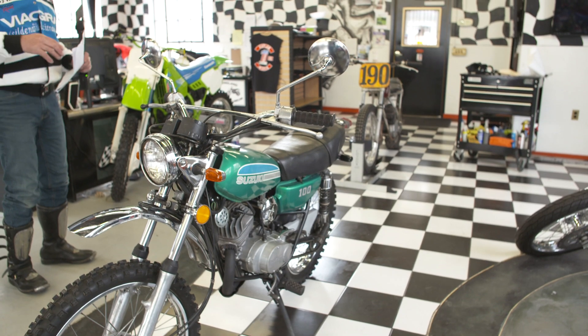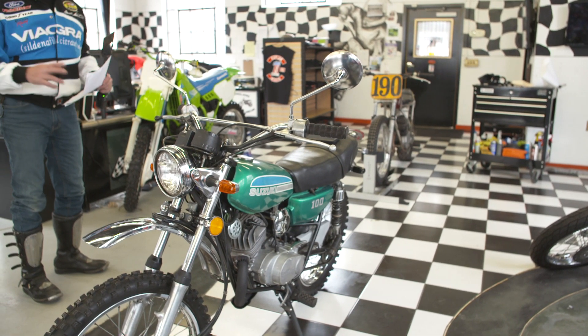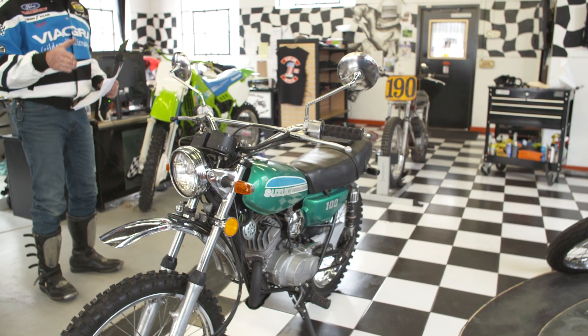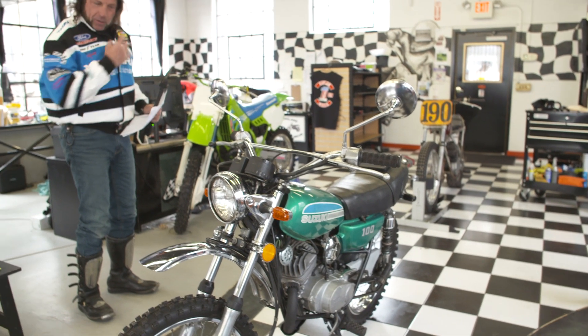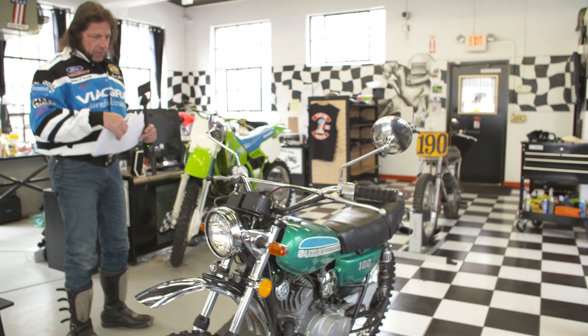This was his personal bike. He did what we call a preservation service — not a full restoration. It has original paint on the tank, which I prefer, and original patina and paint on the side cover. All the chrome is original, so cosmetically it's not perfect, but it looks pretty damn good for a 50-year-old bike.